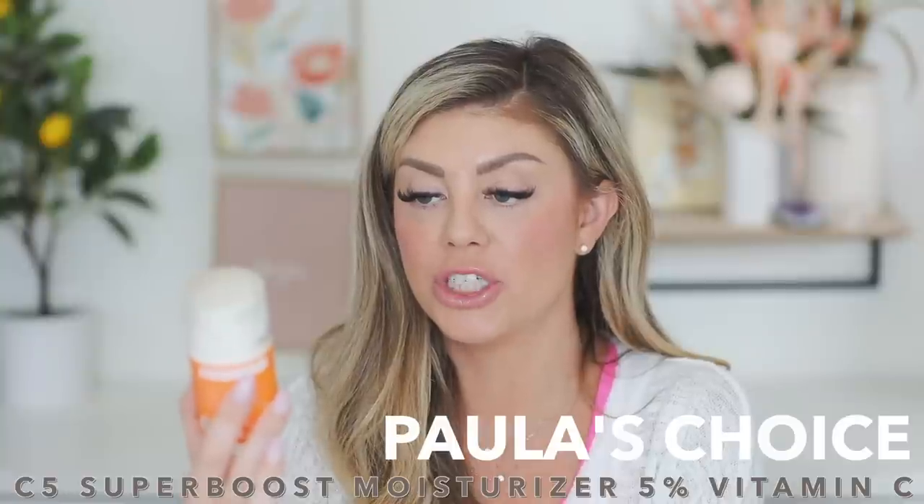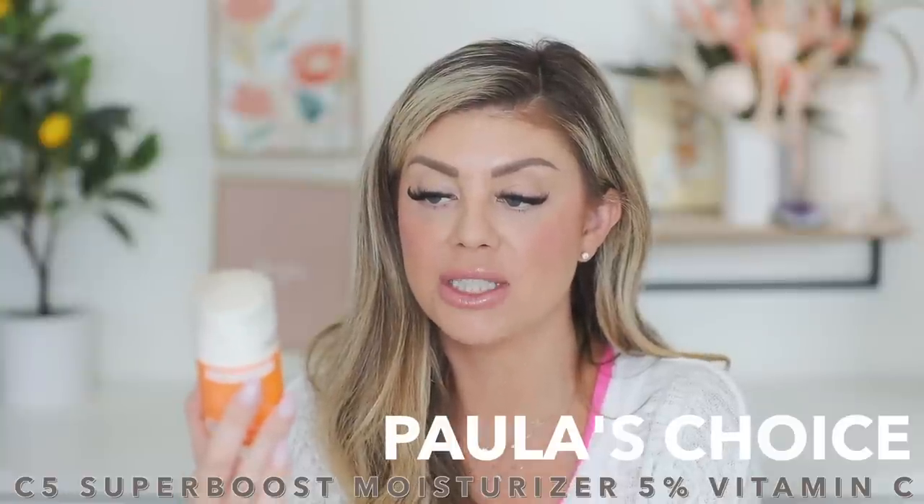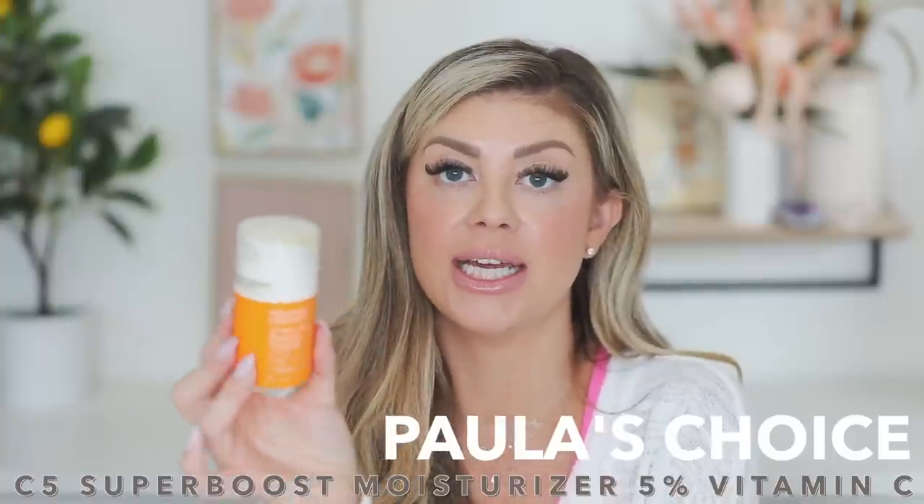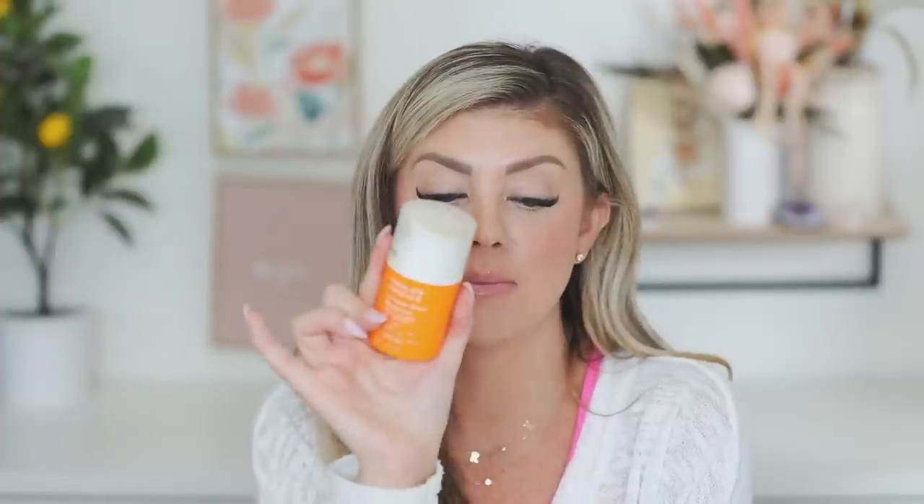Next up is a Paula's Choice product — the C5 Super Boost Moisturizer with 5% vitamin C. This was a really good moisturizer, made my skin feel great, and it went underneath makeup beautifully. You cannot go wrong with Paula's Choice — I'm obsessed. They also have a really good eye cream.